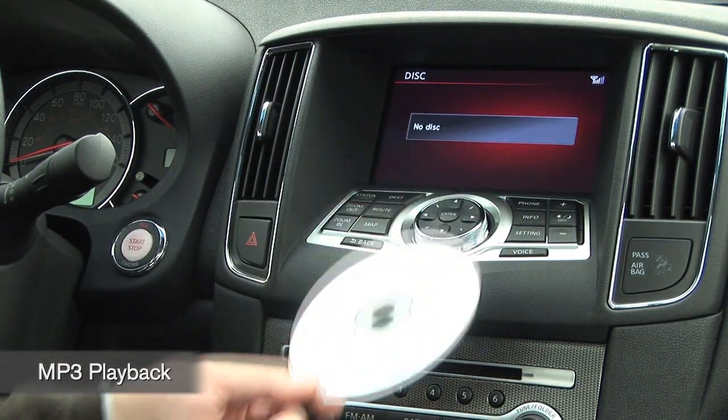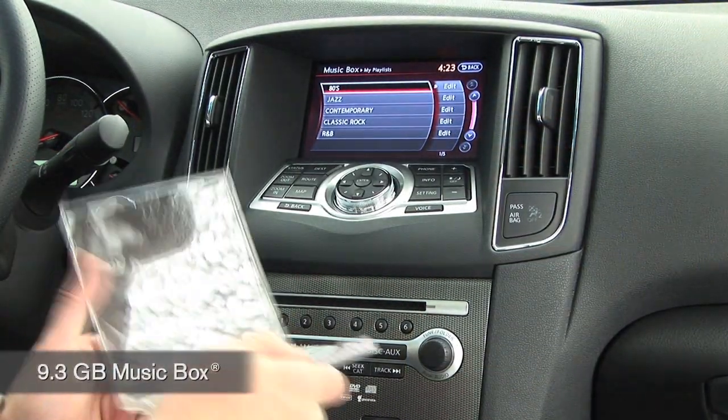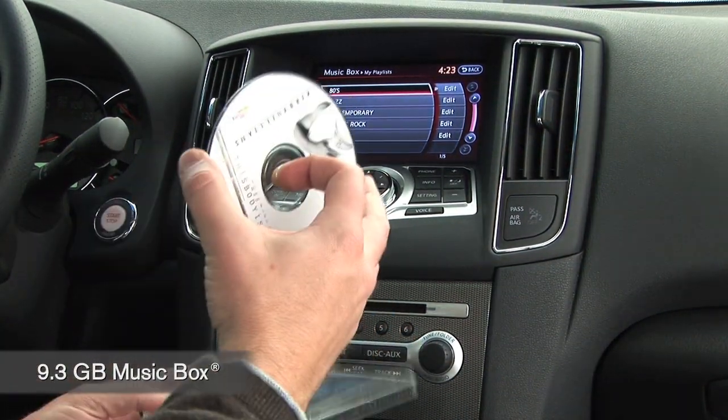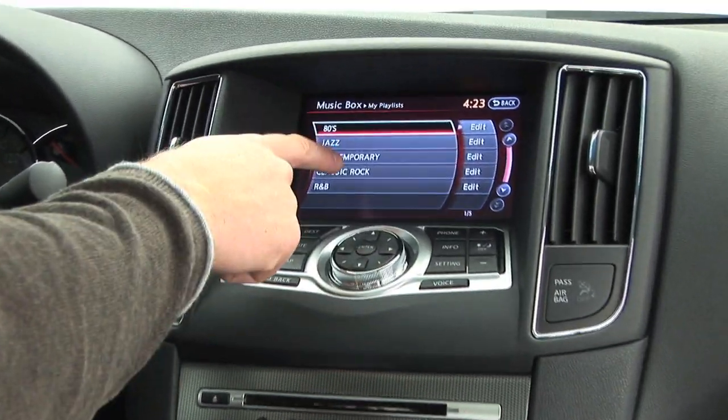You can play your MP3s off a CD, DVD-ROM, or USB thumb drive. There's an internal 9.3 gigabyte hard drive called the Music Box. It allows you to store songs from your CDs into the head unit and create your own playlists.